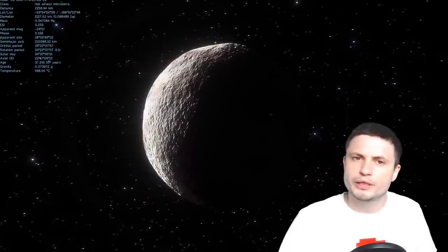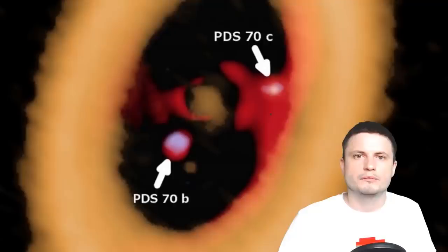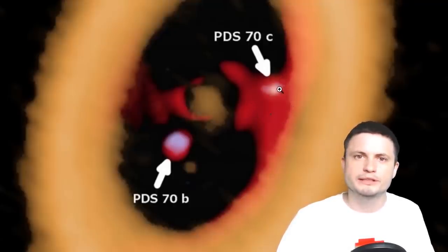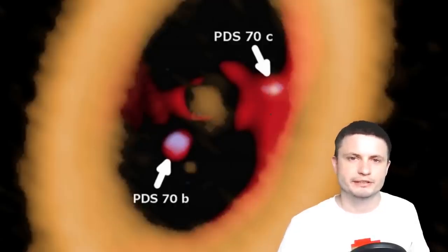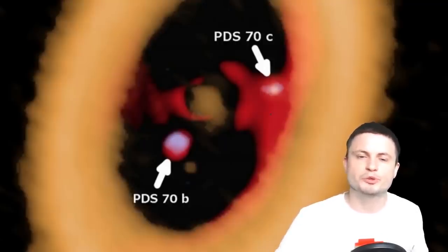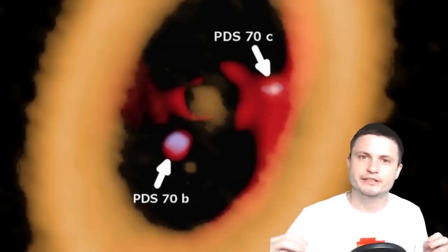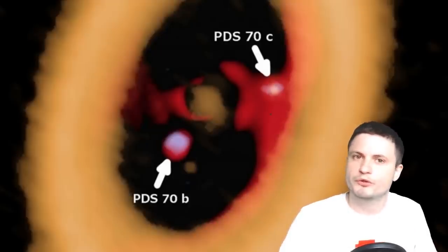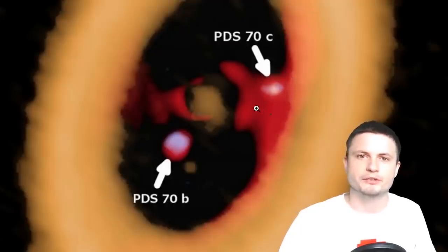By looking at PDS-70 and observing a ring forming there, we are now almost certain this is exactly how moon formation happens. This is possible because no disk is perfect — every disk has imperfections and higher-density regions that collapse into larger objects. If the disk were perfect, none of this would happen, but these imperfections eventually create the objects we call planets.